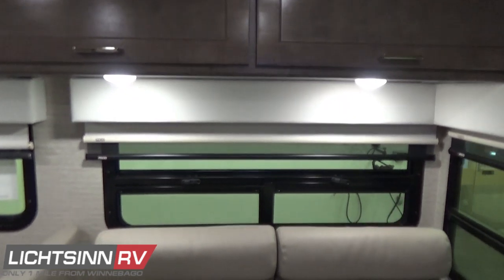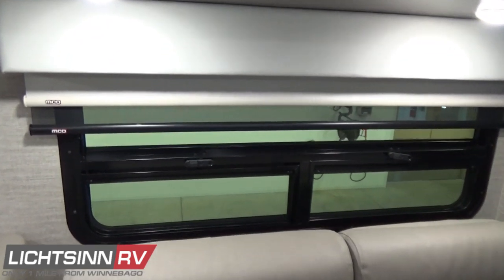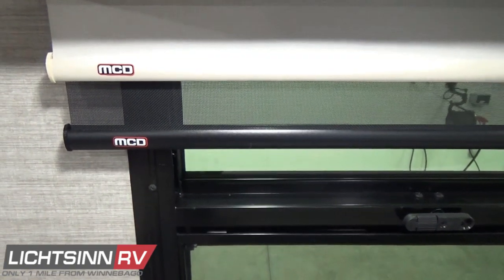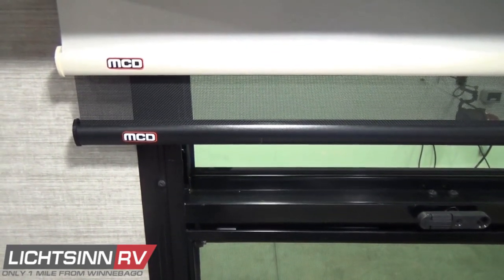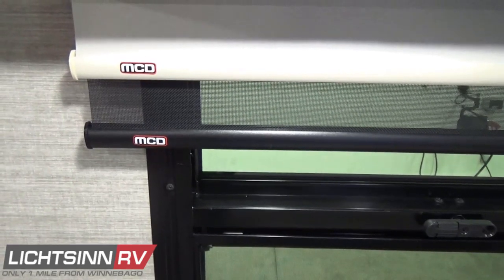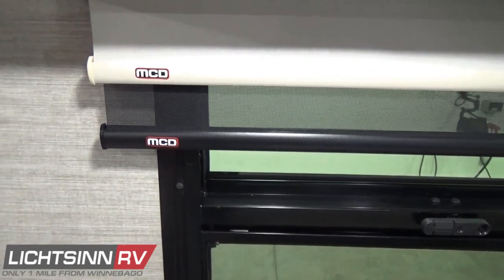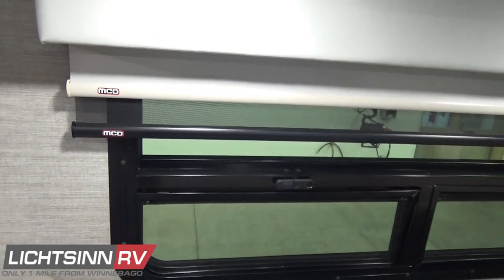The MCD shades very simply glide up with a gentle tug. You can preset a set height for them to recess to, such as in transit, and adjust the speed at which they glide back up. You can see the side-hung windows, and this large window also includes the awning-style windows for a tremendous amount of fresh air ventilation.